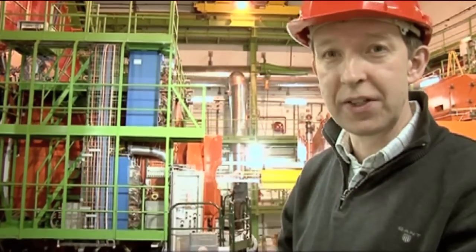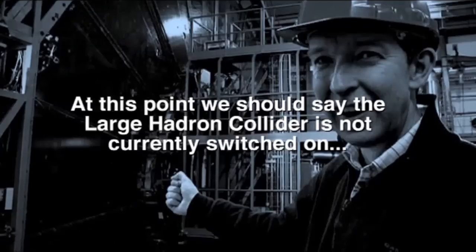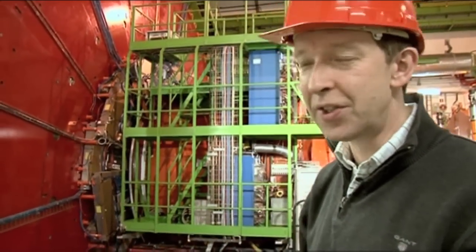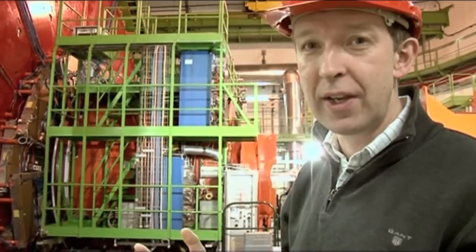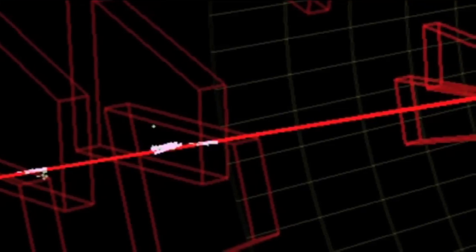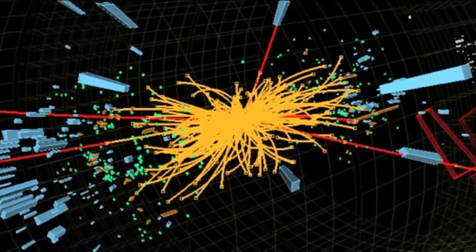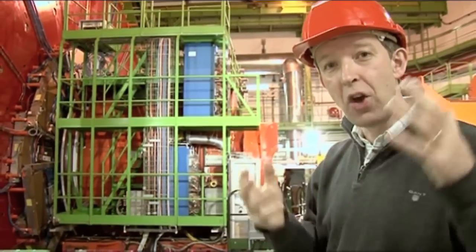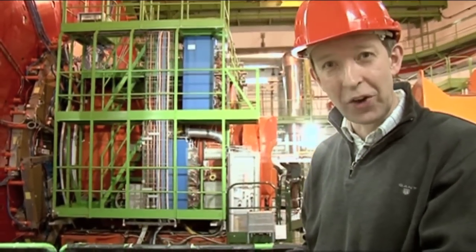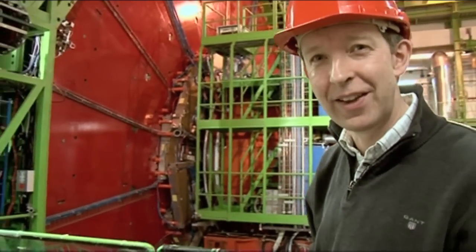There are something like 800 million collisions a second going on in there. They can't keep all the data from 800 million collisions, so they have a trigger system — a way to decide, out of those 800 million, how many are they interested in. The level one trigger looks for muons being detected; within microseconds they track back to the centre and decide whether to keep the event. They go down from 800 million a second to storing between 100 and 200 events a second. If they stored every event in a year, the CDs would go to the moon and back twice.